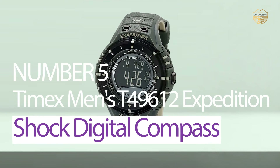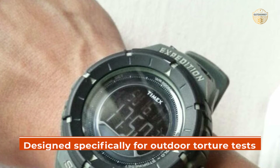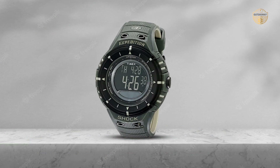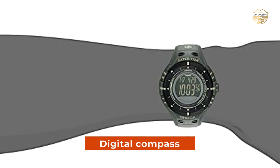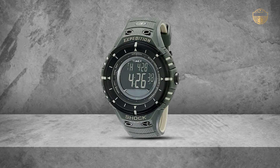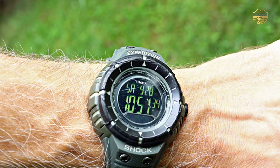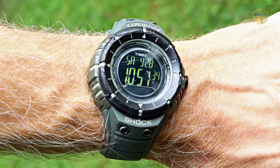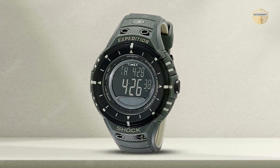Number 5: Timex Men's Expedition Shock Digital Compass Watch. This watch was designed specifically for outdoor torture tests and other extreme conditions. It is shock-resistant to ISO standards, which makes it perfect for use in harsh environments such as the outdoors or on vehicles. The digital compass is also a great feature since it can be extremely helpful while navigating in difficult terrain or during hunting expeditions. The resin case and strap are both water-resistant up to 660 ft (200m). The buckle closure ensures that the watch stays secure even when subjected to tough physical activity. Furthermore, there's an Indiglo light-up dial so you can always see what time it is at night or in low-light situations.